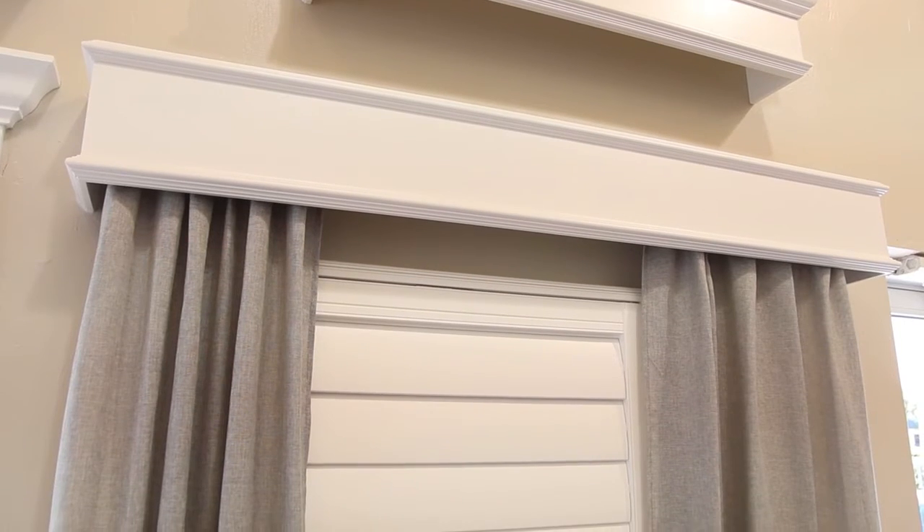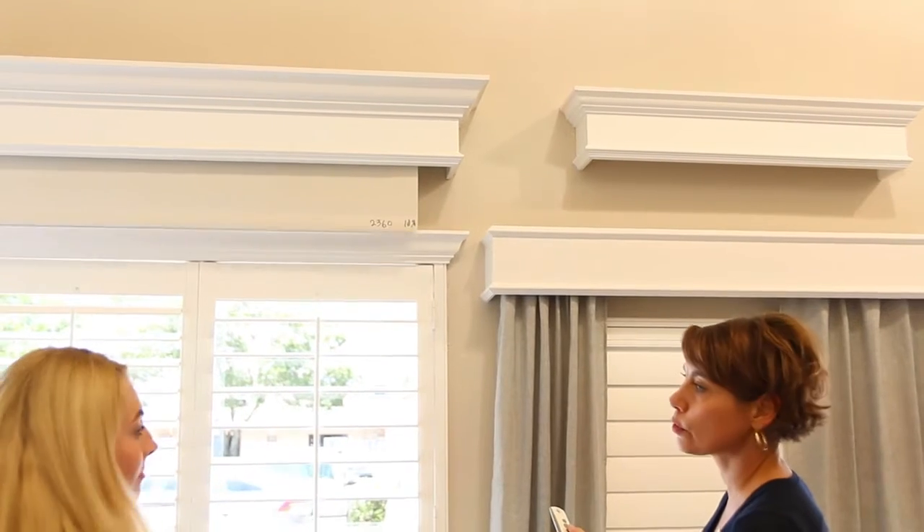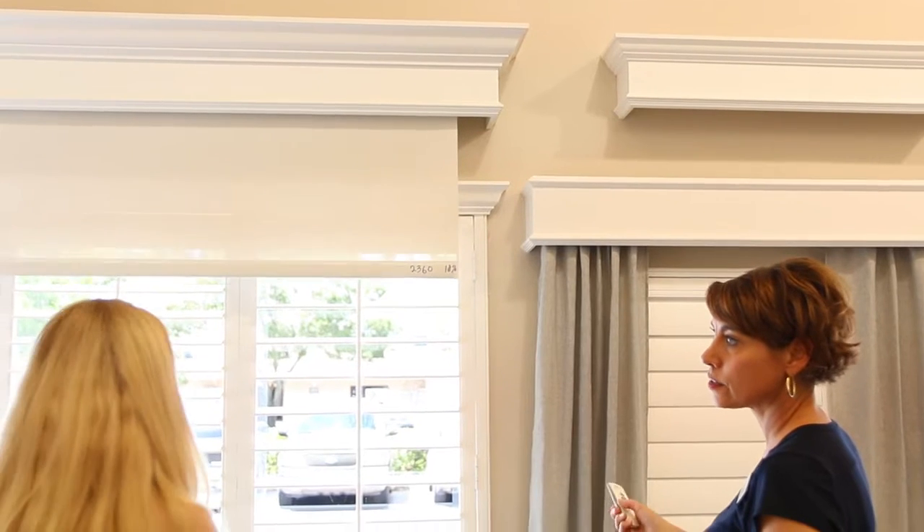We do what's called a box, where we build a box like the one you see up behind me. Instead of putting shutters in it, like your bypass shutters that you see, we'll put a roller shade up inside that box, and there's different openness factors.